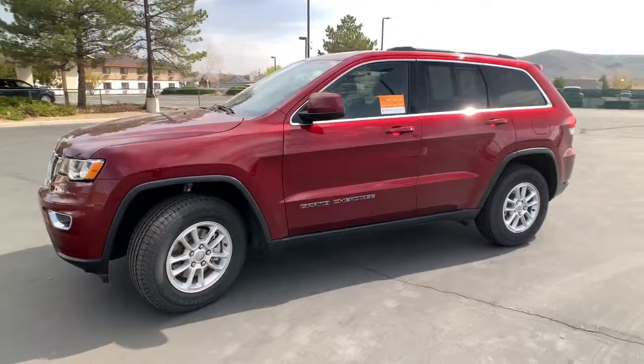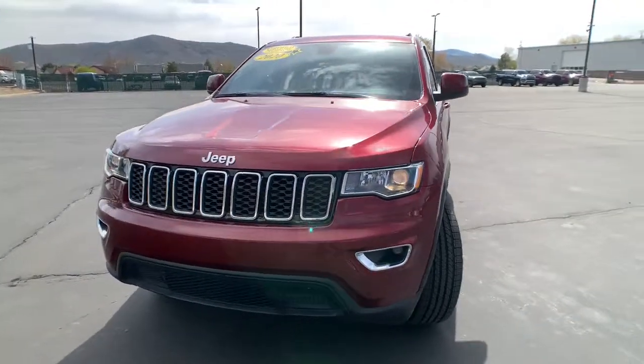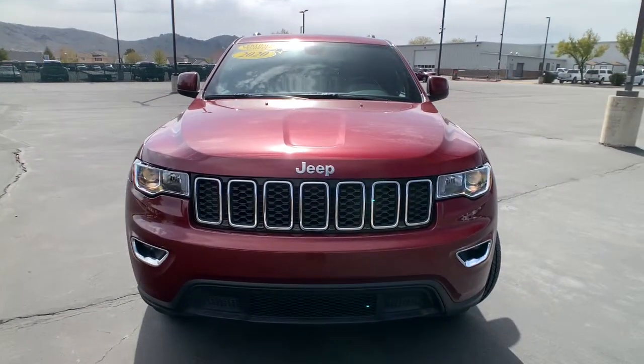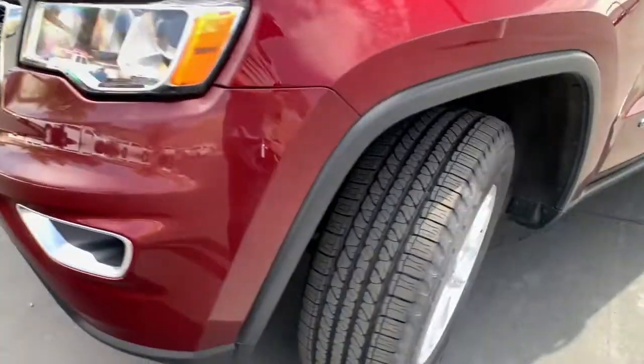The following are some of this vehicle's highlighted options: V6 cylinder engine, full-size spare tire, 8-speed automatic transmission. Take control of the journey in comfort and style. Get into the Grand Cherokee.